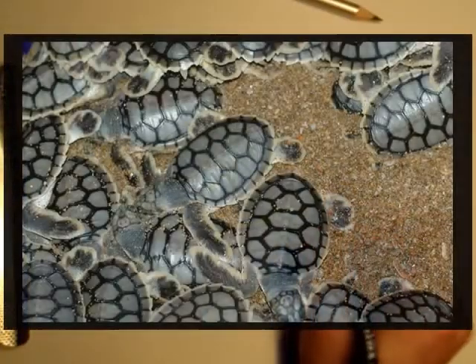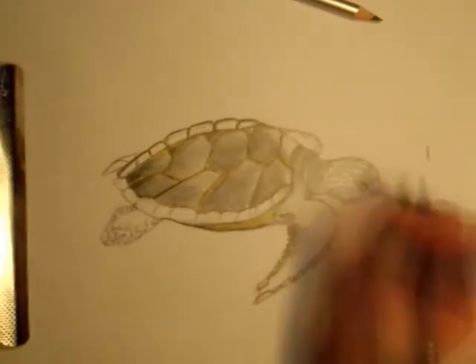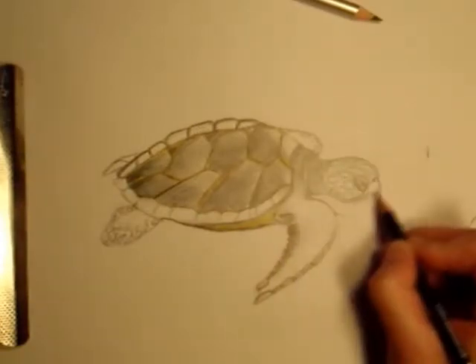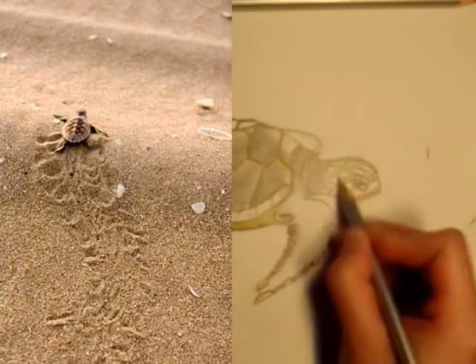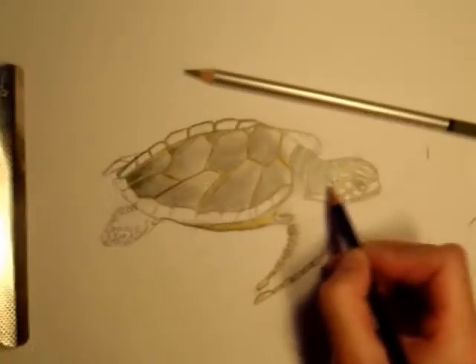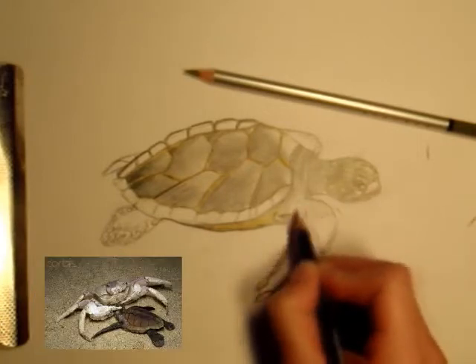Even though it may seem many little sea turtles are being produced, you must keep in mind that the dangerous journey of survival has not even begun for these unborn eggs. Once they emerge from the shell, the little sea turtles must make their way to the ocean and along the way survive predators such as birds and crabs.